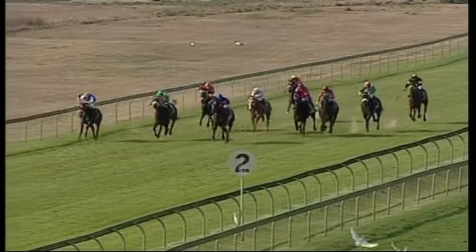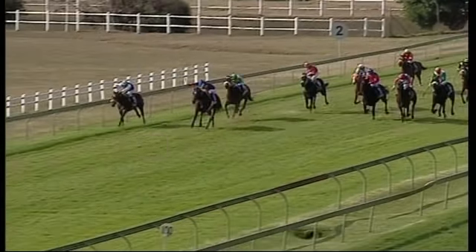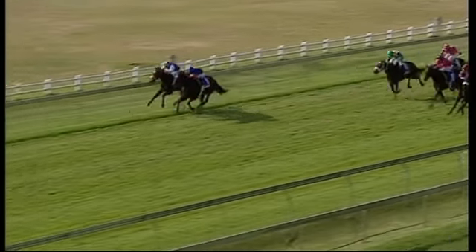Jet Set Model is the one to get a hold of at the 200. Lemonade River moves up dangerously on the inside. Admiral's Eye still got two lengths to make up. Here comes Lemonade River at Jet Set Model in the last 100. Admiral's Eye in all sorts of trouble, lucky to run a place from there. Jet Set Model digs in from Lemonade River.